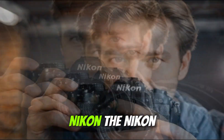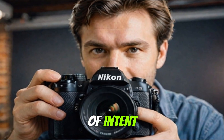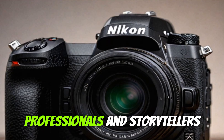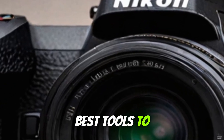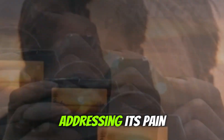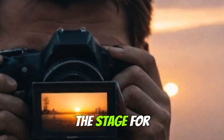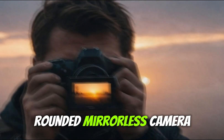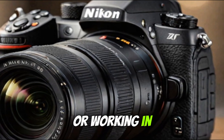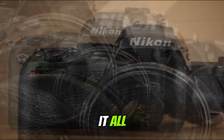The Nikon Z8 II represents much more than a simple upgrade — it's a statement of intent. Nikon is telling the world that it's serious about hybrid creators, professionals, and storytellers who demand the best tools to realize their vision. By refining what worked in the Z8, addressing its pain points, and integrating the latest in AI and processing technology, Nikon is setting the stage for what could be the most well-rounded mirrorless camera on the market. Whether you're shooting high-speed sports, capturing cinematic content, or working in challenging environments, the Z8 II is shaping up to deliver it all at a competitive price point.